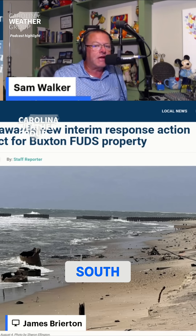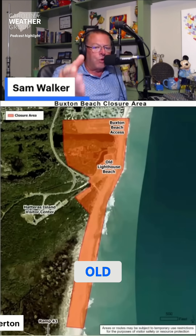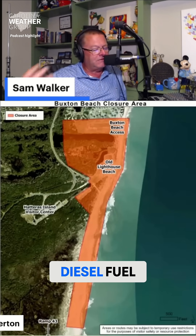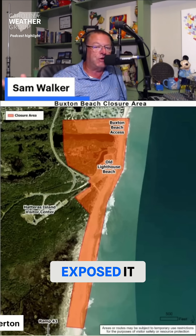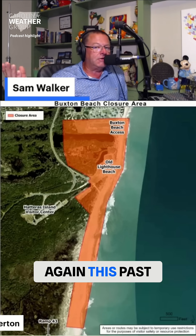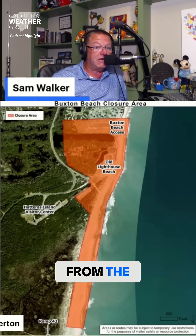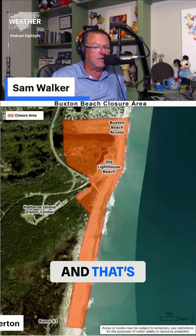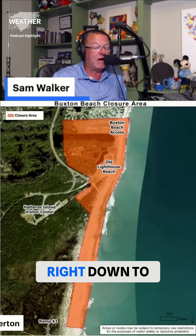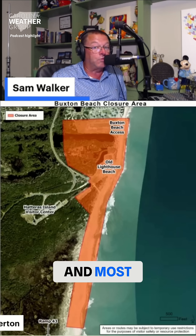This area is just south. James, you had up earlier the map that shows where the area is closed. What's happened is old infrastructure — diesel fuel, petroleum that's in the ground there — the erosion has just exposed it, and it showed up again this past week and has washed into the ocean. That's forced a beach closure from the end of those houses in north Buxton all the way down to what's known as Ramp 43 — the off-road vehicle Ramp 43 — which people take to go out to fish at one of the most popular and most well-known surf fishing spots in the world, Cape Point.